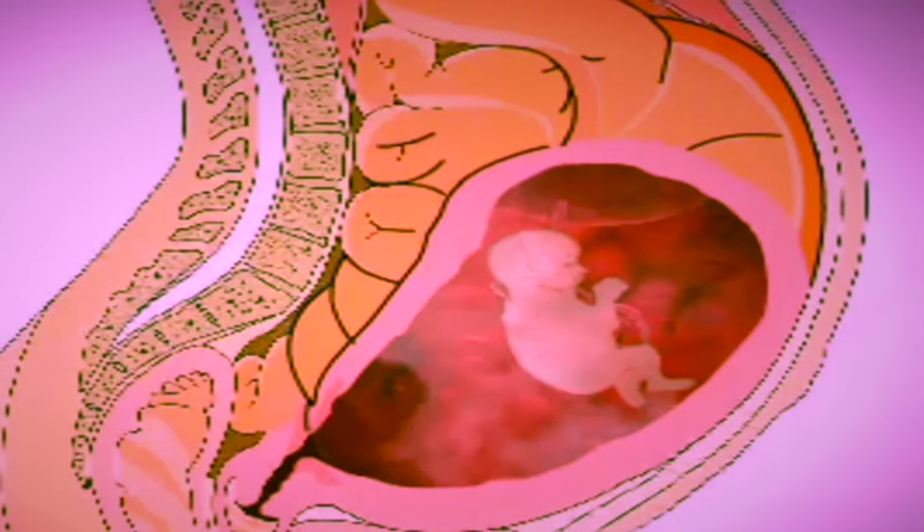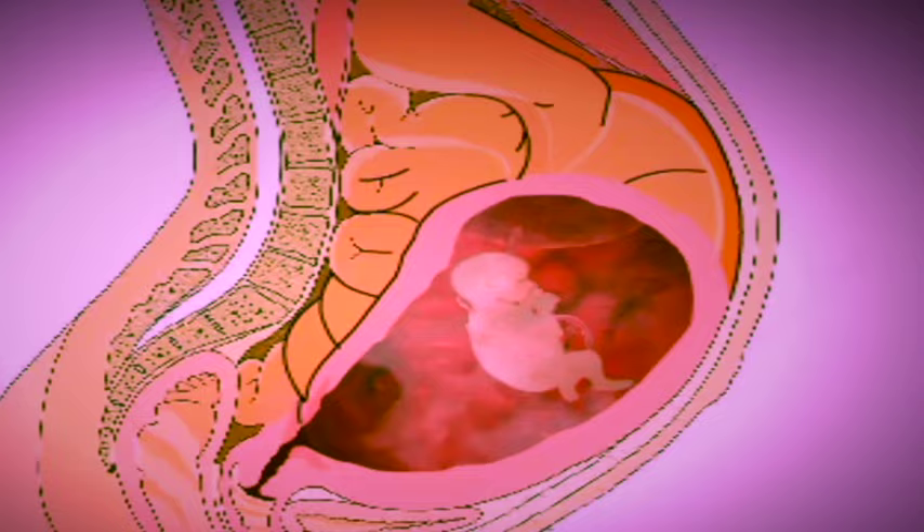When you rub your hand on your abdomen, you may feel your baby kick. His sense of touch is also well defined. The baby's lungs are forming millions of tiny branches called bronchioles.